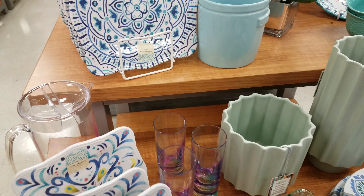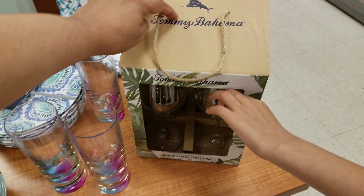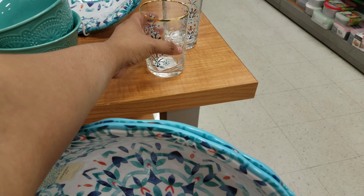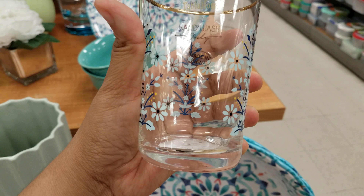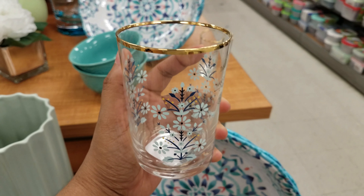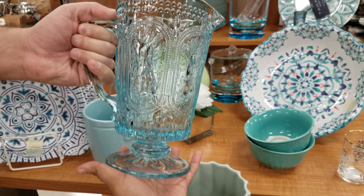Nana watches our videos — Nana knows. I've got to look at TJ Maxx. Look at that pitcher — $12.99. Tommy Bahama wine glasses. Tommy Bahama. This is going to be glass right here — hand wash only. $4 — really cute. Oh, that one's cool. Is that glass? Yeah. Oh, that's glass? Wow.